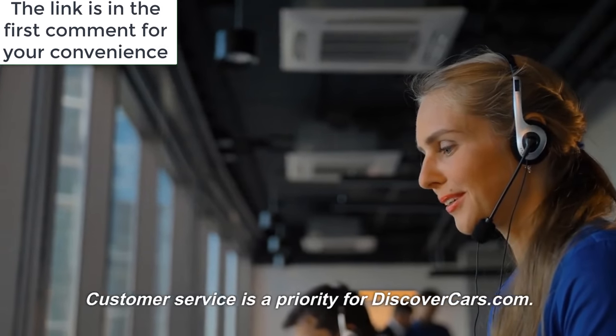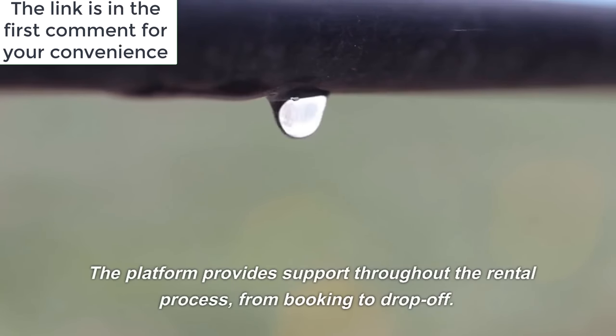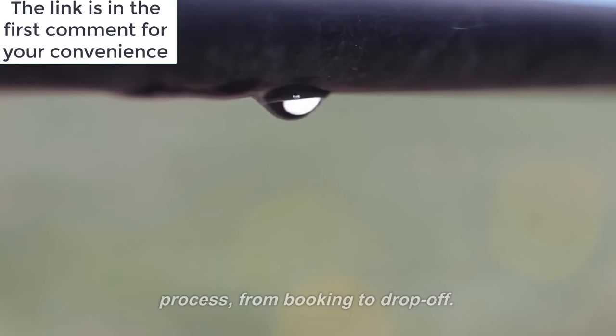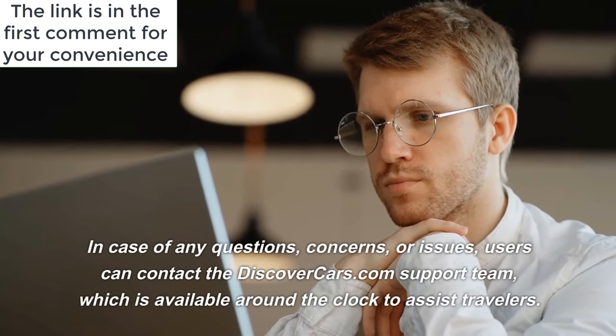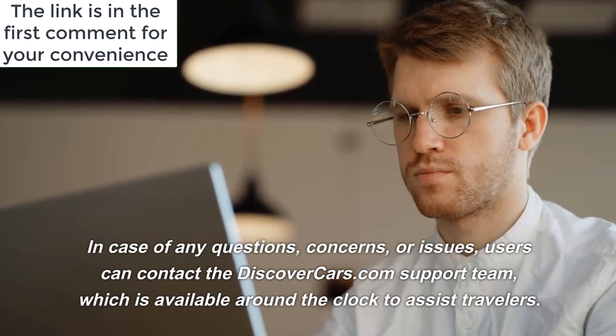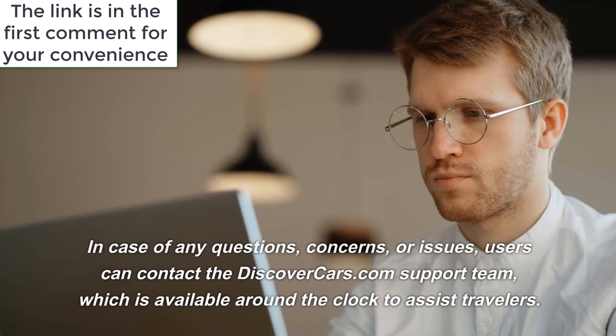Customer service is a priority for DiscoverCars.com. The platform provides support throughout the rental process, from booking to drop-off. In case of any questions, concerns, or issues, users can contact the DiscoverCars.com support team, which is available around the clock to assist travelers.